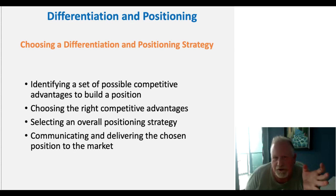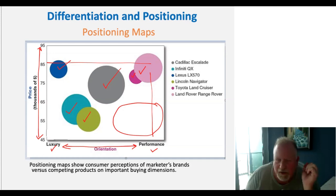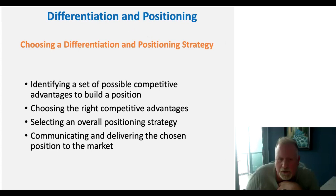When choosing a differentiation and positioning strategy, we first identify a set of possible competitive advantages to build a position on. For example, Lexus has the advantage of being the only player in the premium luxury segment — but is that market large enough? We then choose the right competitive advantages we can strategically leverage, select our overall positioning strategy, and communicate and deliver that chosen strategy to the marketplace. These concepts of segmentation, targeting, differentiation, and positioning will come up regularly throughout the semester.